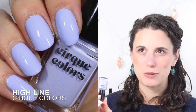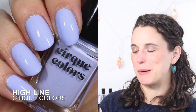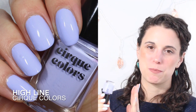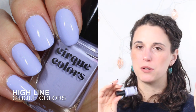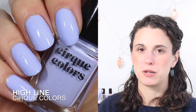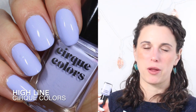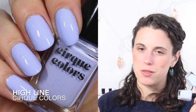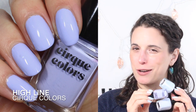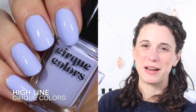If we go a couple drops more purple we have Cirque Colors Highline. I adore this polish so much — it is right on the line between blue and purple, super white-based. I think it probably has a better formula than both Emerson and Blue; it's a little bit easier to work with and not quite as chalky. All three are absolutely stunning and I think you could have all three in your collection.